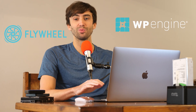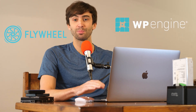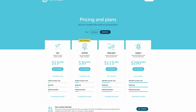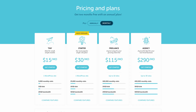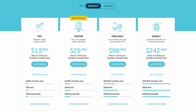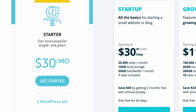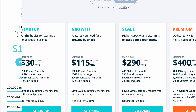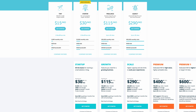The funny thing about these two WordPress hosting providers is the fact that their pricing plans are pretty much identical. Aside from Flywheel's tiny plan for $15 a month monthly or $13 a month annually, all the plans are identical — $30 a month, $150 a month, and $290 a month for each one of these WordPress hosting providers.